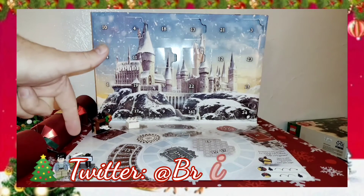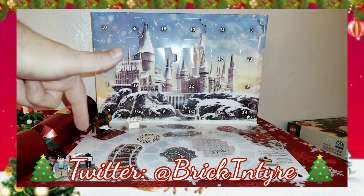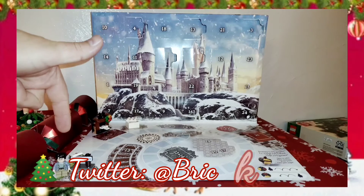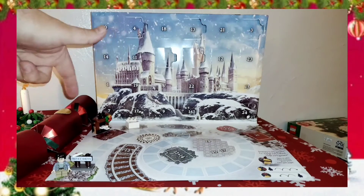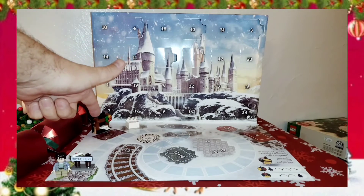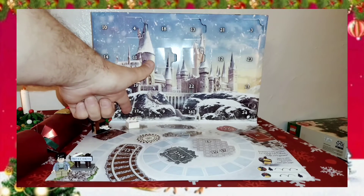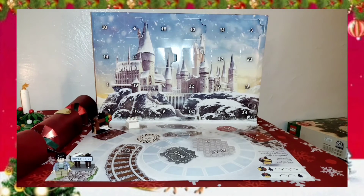So far we have had the Privet Drive road sign, which is sort of like the starting line. We have Harry as a minifigure, which is also one of the pieces that you use to play the game. We have the fireplace, the letters coming through the fireplace, and a cake box and cake. The cake is not real.